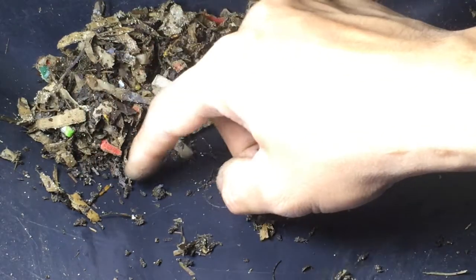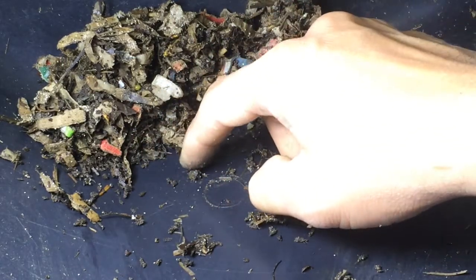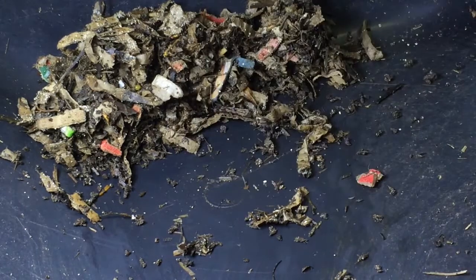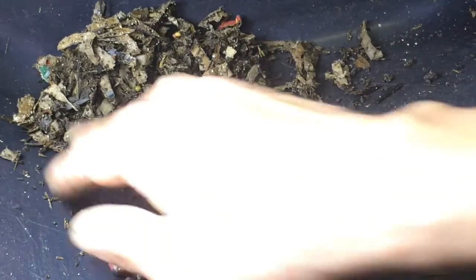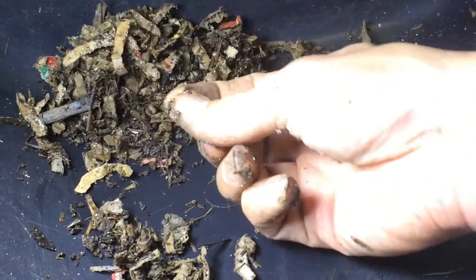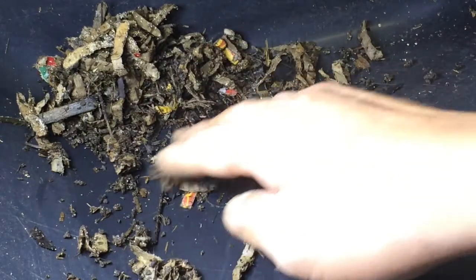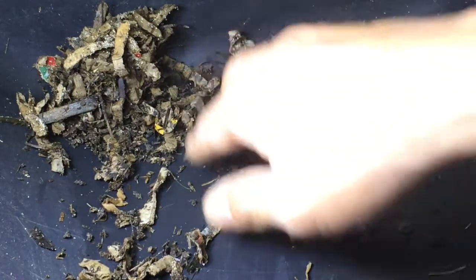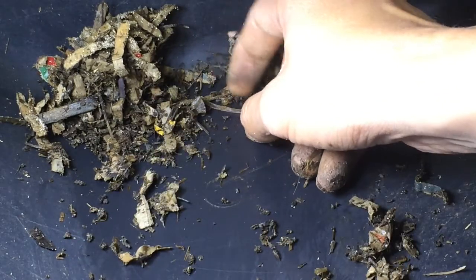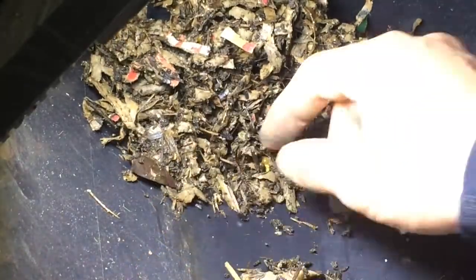Another one here, big one. Another one. I'm pretty sure I've missed a few of them, including the babies, because they are sometimes quite difficult to see and they are sticking to the bedding. Another one here.